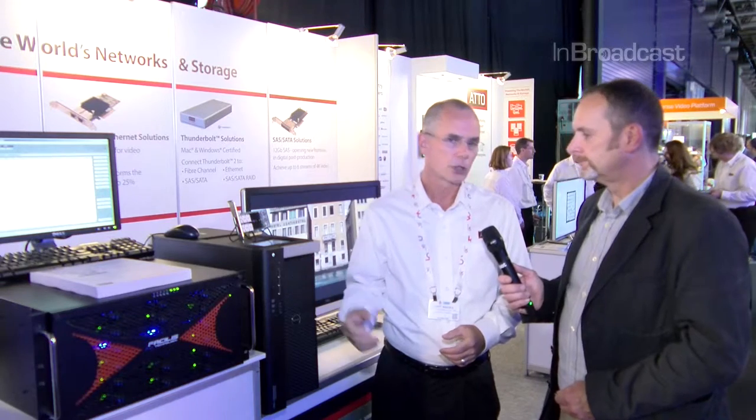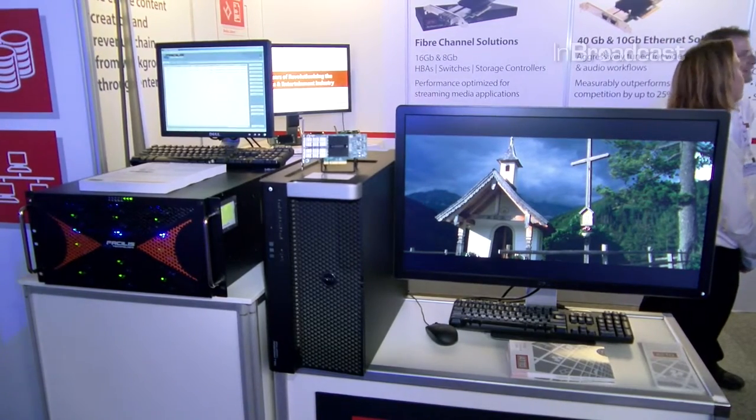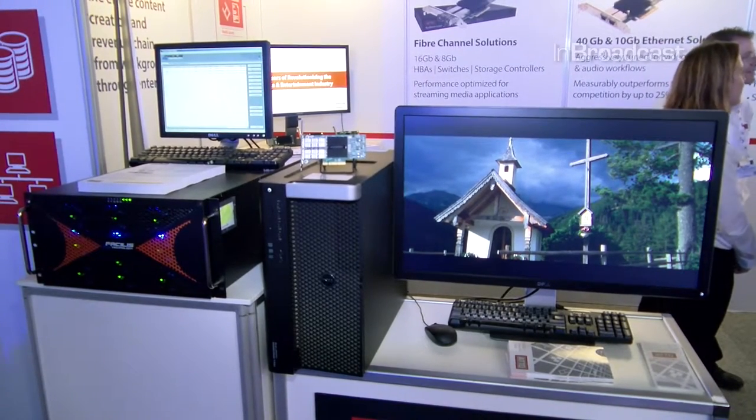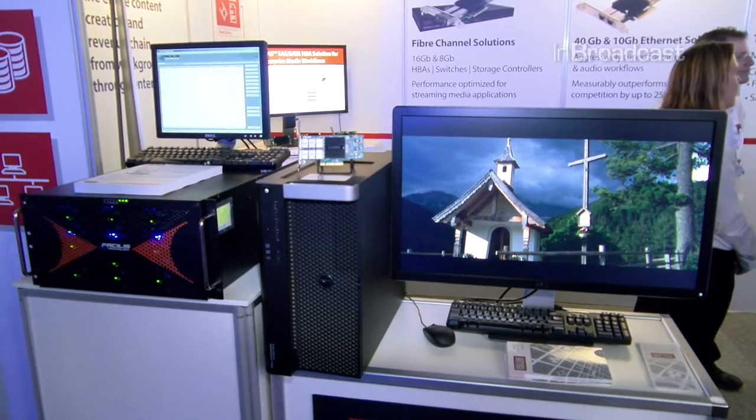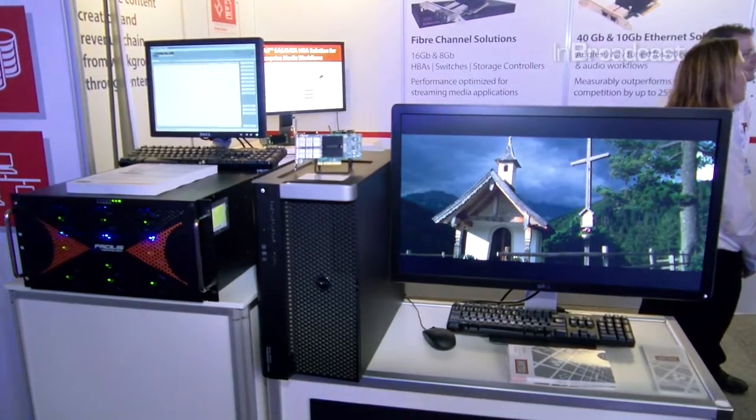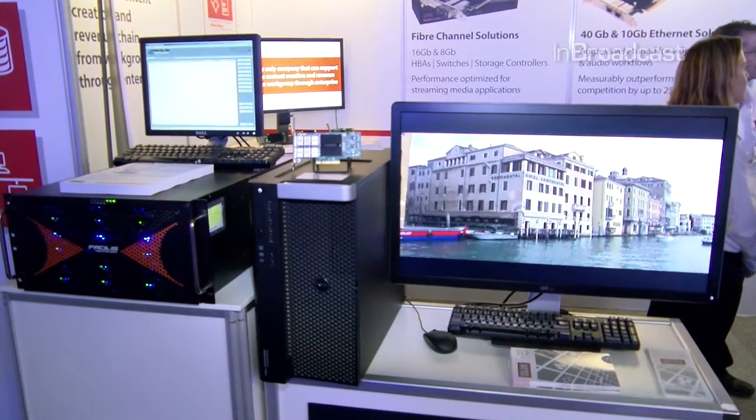What we're demonstrating here is an editing workstation where we're running DaVinci Resolve connected to a Dell Precision workstation and a Vasilis TerraBlock. It offers very high performance, a tremendous amount of bandwidth, very low latency, and very low power consumption as well.